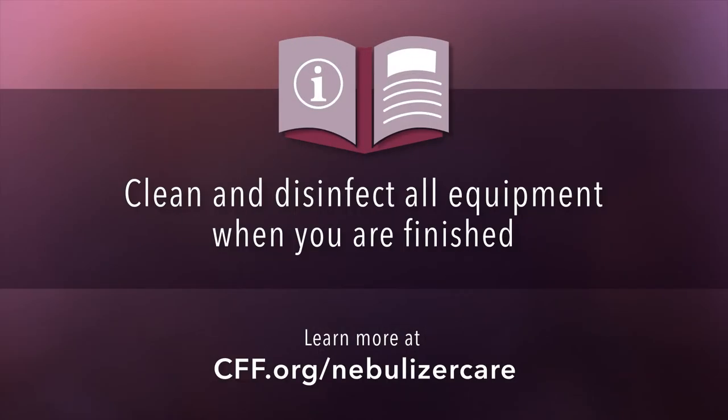To reduce the risk of infection, remember to clean and disinfect all equipment when you're finished. If you have questions about how to best clean your equipment, ask your CF care team.